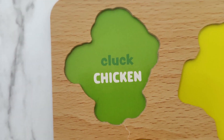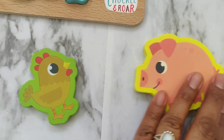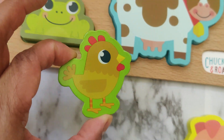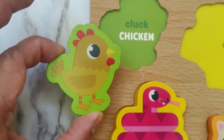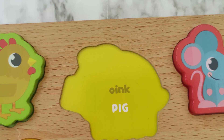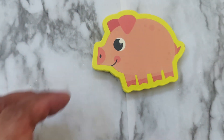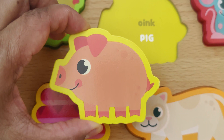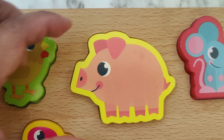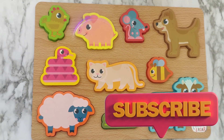Let's find the chicken. Which of these animals is the chicken? This one. The chicken goes cluck cluck cluck. Now let's find the pig. There's the pig. The pig goes oink oink. Yay, we found all the animals! Good job.